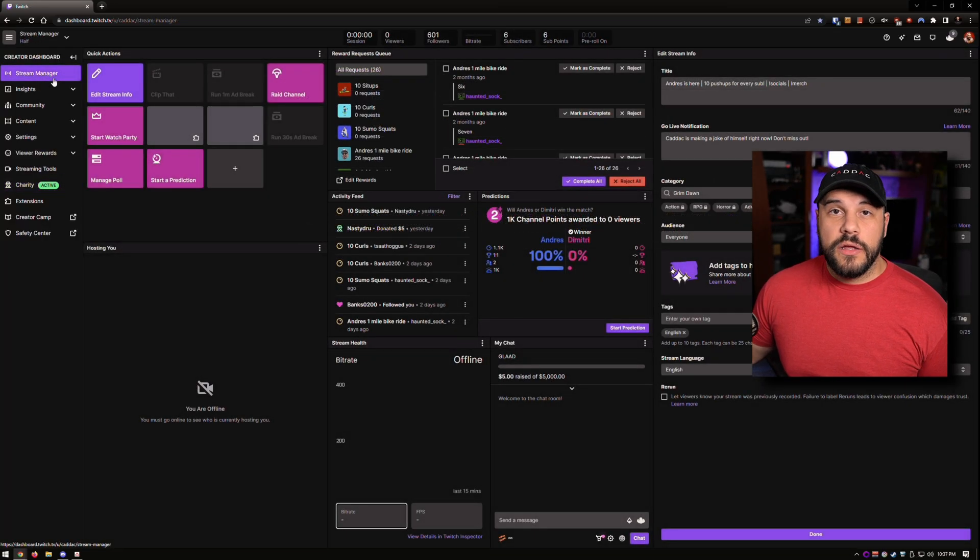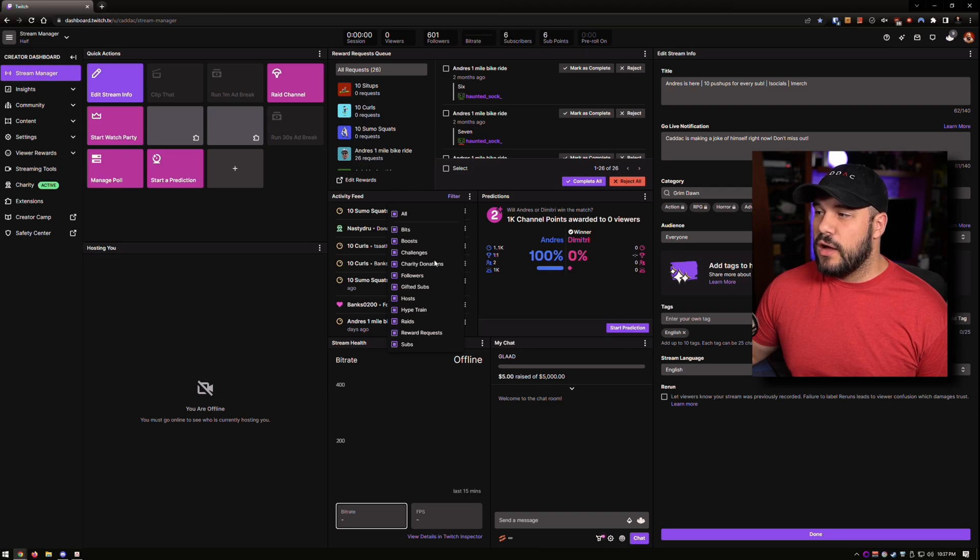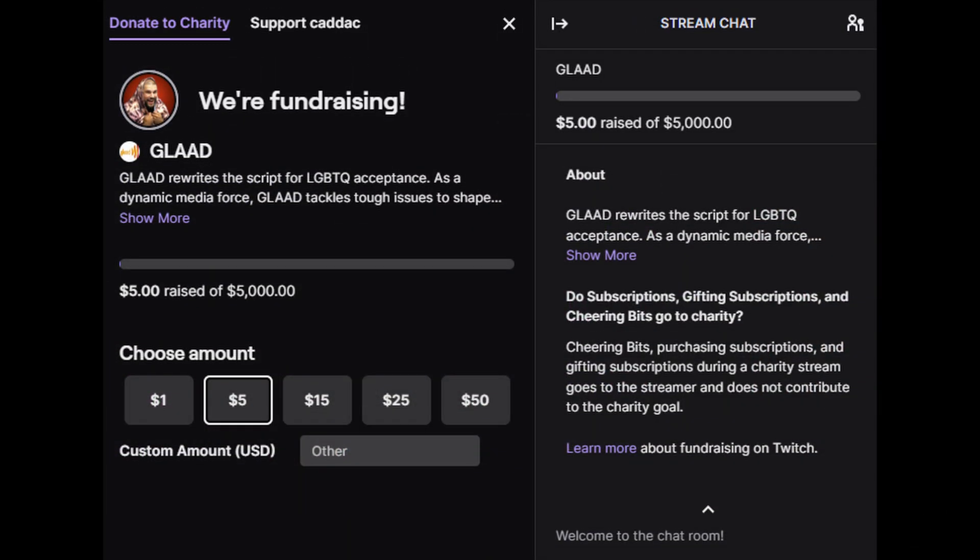If you are getting a lot of donations and you want to keep them out of your activity feed, you can turn on the filter and take off charity donations from the activity feed if you'd like — entirely up to you. For me personally, I'm really small and don't have many people in my chat, so I can easily keep it on and thank people for donating to the charity. You can also create some kind of incentive for people to donate — like if you guys meet the goal, we'll do a giveaway, I'll do a cosplay, something fun. You can kind of incentivize people to contribute.